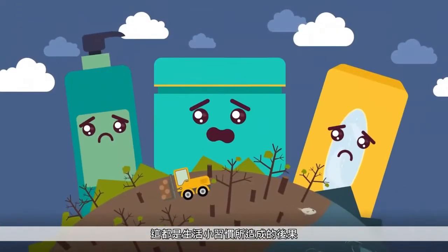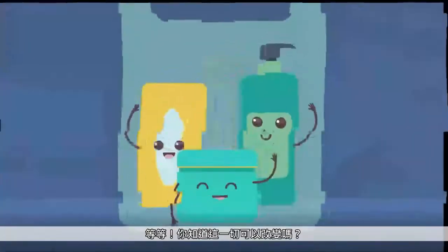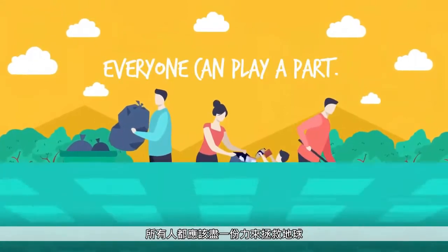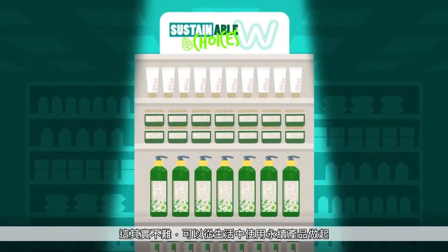All of this is the result of small acts. But wait! Did you know things can be different? We all have a role to play in saving the Earth together. This can be as easy as introducing sustainable products into our daily lives.